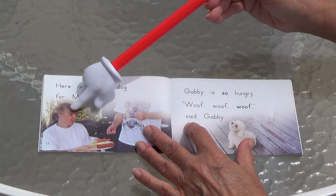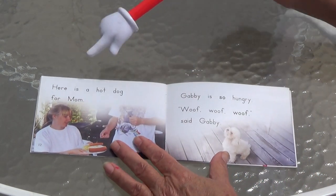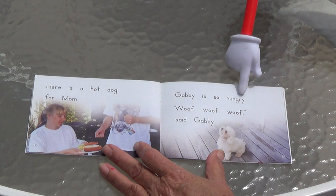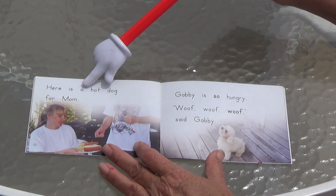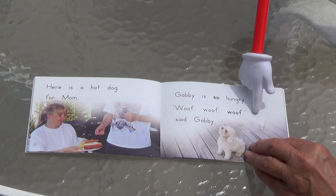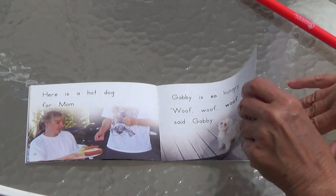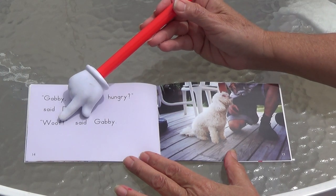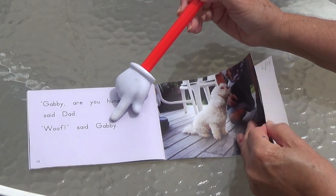This is Mom — this is the lady who's been writing all the books about Bella and Rosie. Her name is Michelle Dufrance. That's the real lady who writes all these books. Here is a hot dog for Mom. Gabby is so hungry. Woof, woof, woof, said Gabby. Do you think Gabby's going to get a hot dog from Mom? Put your thumb up for yes, thumb down for no. Uh-oh — this isn't Mom. Gabby, are you hungry, said Dad. Woof, said Gabby. I guess Mom didn't give her any hot dogs — she's still hungry.